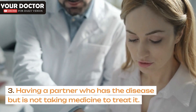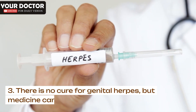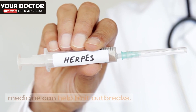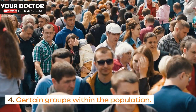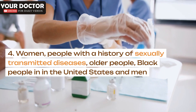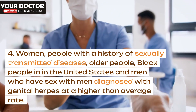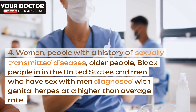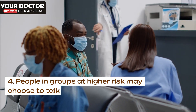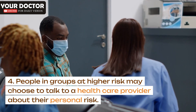Having a partner who has the disease but is not taking medicine to treat it increases risk. There is no cure for genital herpes, but medicine can help limit outbreaks. Certain groups within the population face higher risk, including women, people with a history of sexually transmitted diseases, older people, Black people in the United States, and men who have sex with men, who are diagnosed with genital herpes at a higher than average rate. People in these higher-risk groups may choose to talk to a health care provider about their personal risk.